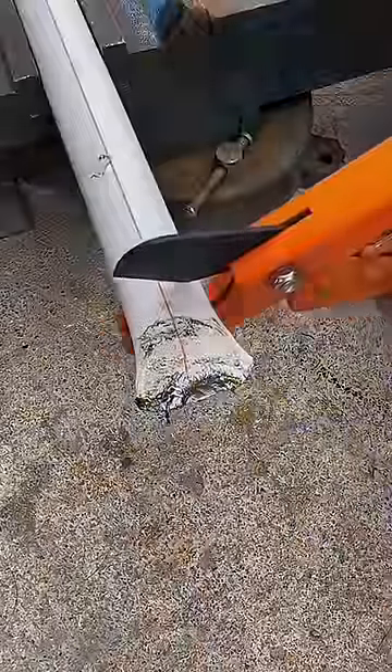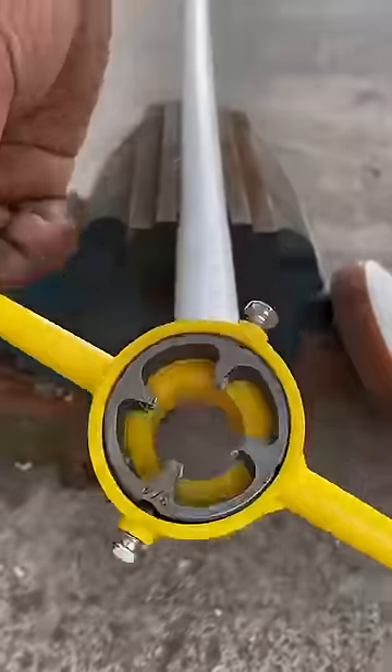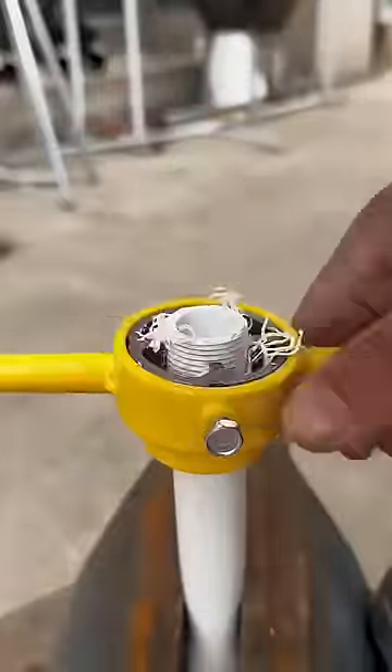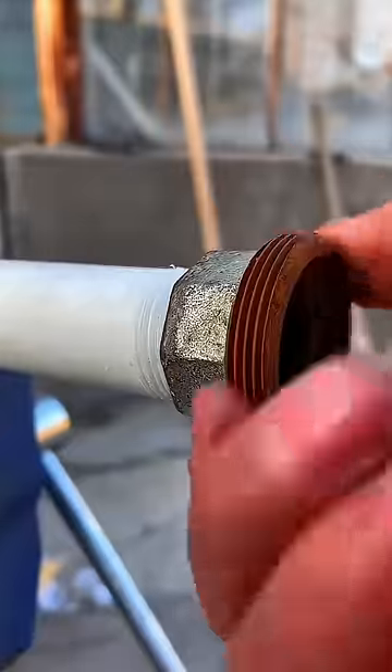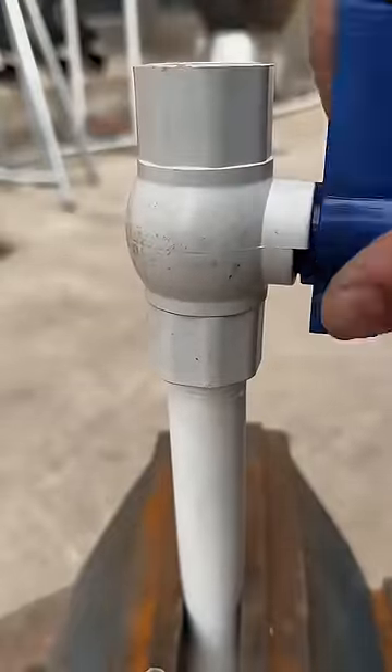Now this is a handy dandy item you must have in your toolbox or on your van or somewhere — things for threading PVC pipe. What do they think of next? You have a male end on any part of your conduit. Plumbing side, I imagine it works for electrical too. I love it.